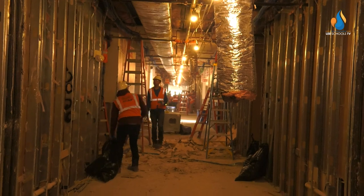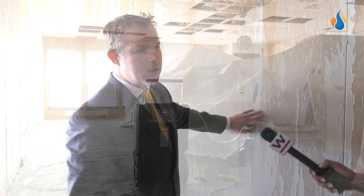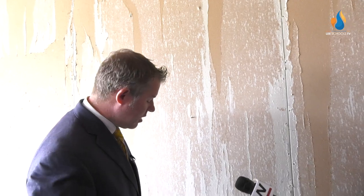To see the amount of damage, to see the amount of casework that's been removed, to go into a gymnasium and see the entire maple floor torn out, gives them a very good perspective as to the amount of damage our buildings have incurred and what it's going to cost to bring us back. At Hector A. Cafferata Elementary School in North Cape Coral, we saw hallways completely gutted and classrooms a long way off from hosting students. The contractor came in and removed that vinyl wall covering to stop the propagation of any mold that needed to be stopped.